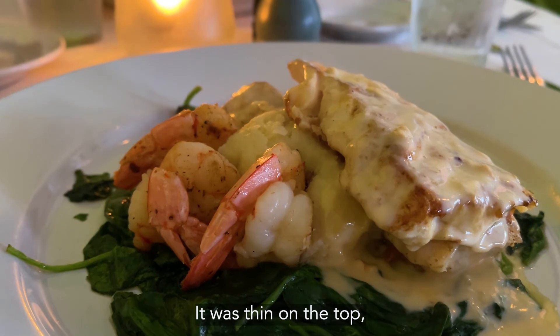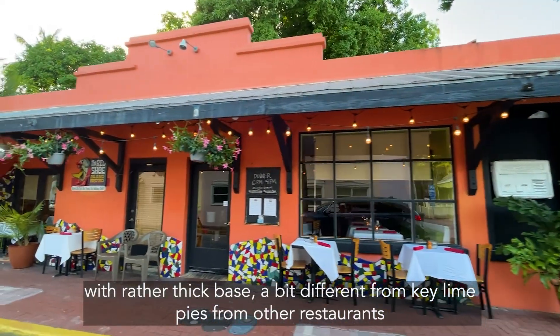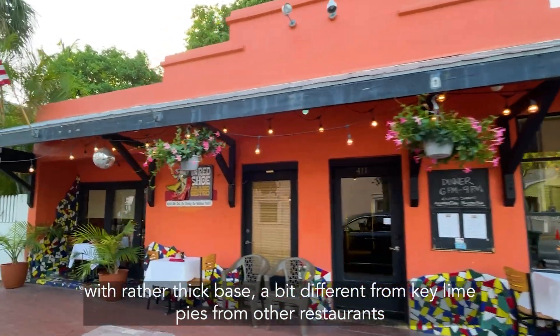The key lime pie was thin on the top with a rather thick base — a little bit different from key lime pies from other restaurants.